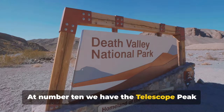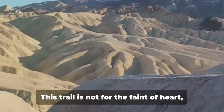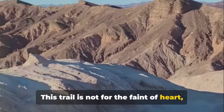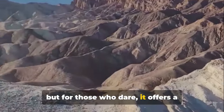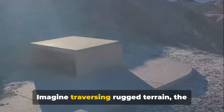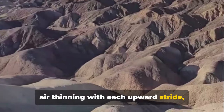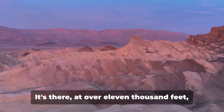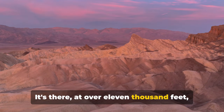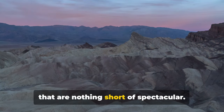At number 10 we have the Telescope Peak Trail, a trove of breathtaking views. This trail is not for the faint of heart, but for those who dare, it offers a thrilling hike that's worth every step. Imagine traversing rugged terrain, the air thinning with each upward stride, until you reach the summit. It's there, at over 11,000 feet, that you're rewarded with panoramic views that are nothing short of spectacular.